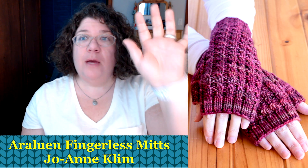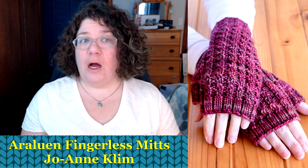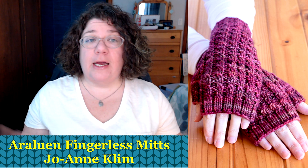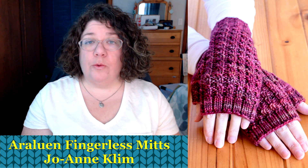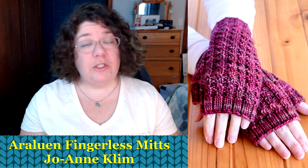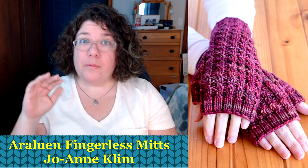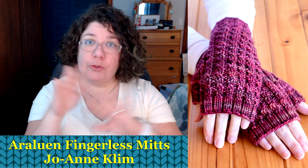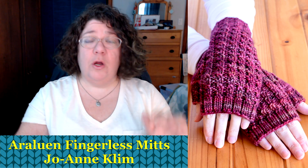First up is the Araluen Fingerless Mitts by Jo-Anne Klim, who designs under the KBJ Designs name. These are classic, comfy fingerless mitts knit in Malabrigo Rios, a worsted weight yarn, so they'll knit up really fast. They start with a twisted rib, then move into a simple textured 'curved rib' — a really interesting pattern that looks straightforward to knit.